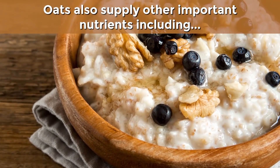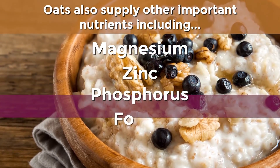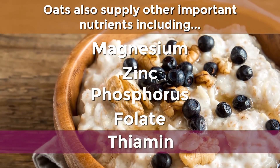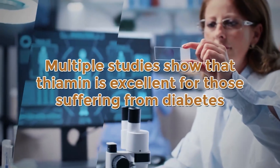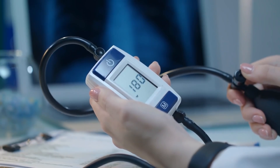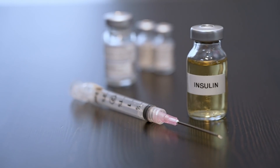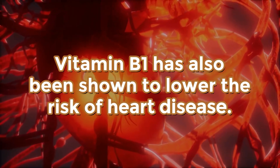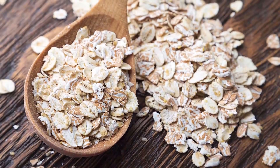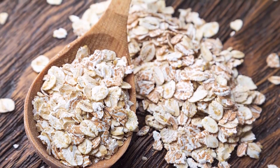Oats also supply other important nutrients, including magnesium, zinc, phosphorus, folate, and vitamin B1, otherwise known as thiamine. Multiple studies show that thiamine is excellent for those suffering from diabetes, as it has the ability to reduce high blood pressure, lower blood sugar, and improve insulin levels. Vitamin B1 has also been shown to lower the risk of heart disease. So it seems clear that oats and oatmeal can provide many nutritional benefits for diabetics.